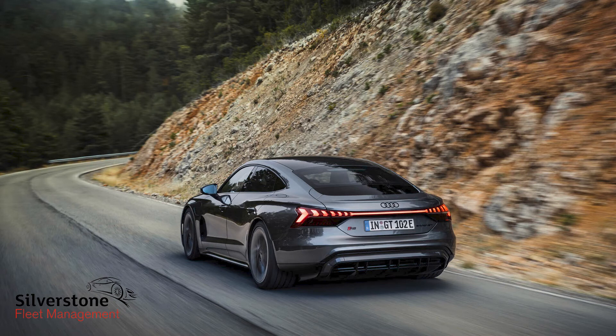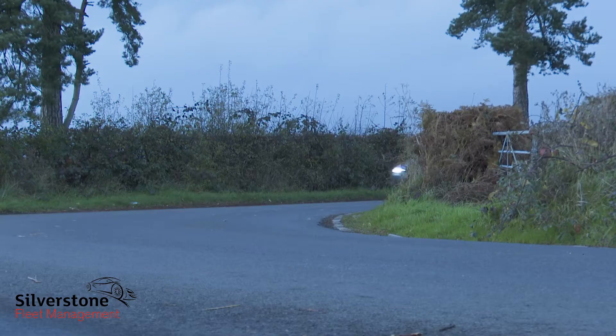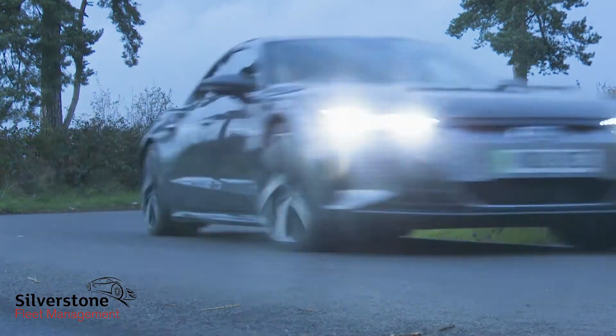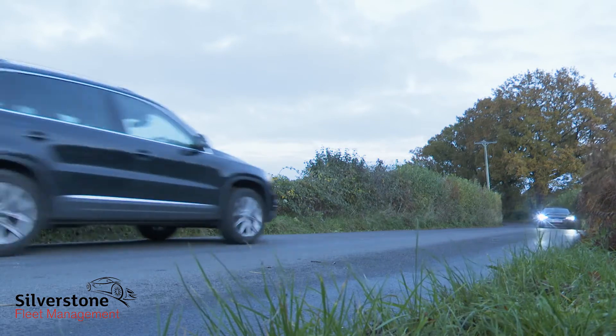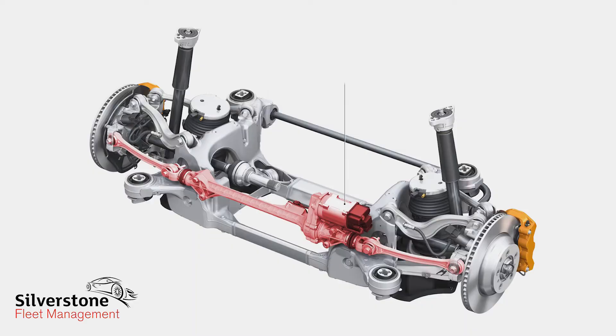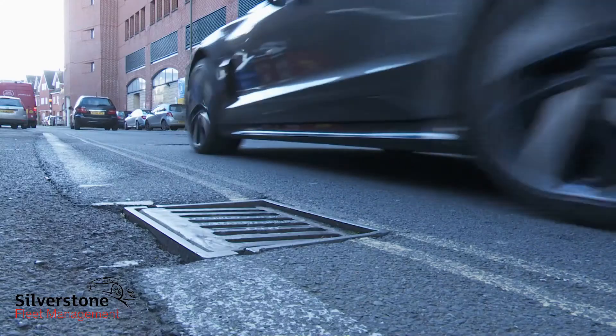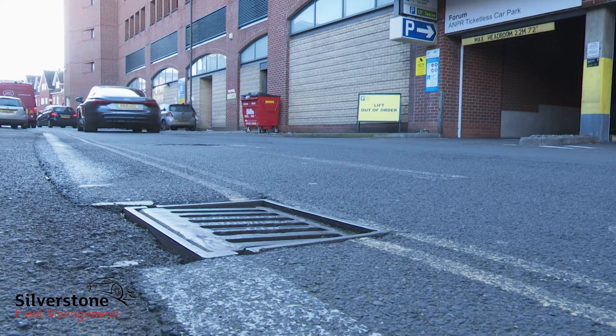One of the few dynamic areas in which Ingolstadt could distance the e-tron GT from its Porsche cousin was the steering. They made it lighter than a Taycan and more familiar to customers graduating into this car from another Audi. The ride's a little softer-edged too, especially if you get a version equipped with the three-chamber air suspension, in which form this car wafts over potholes, speed humps, and tarmac tears very impressively indeed.